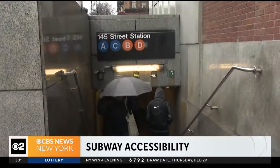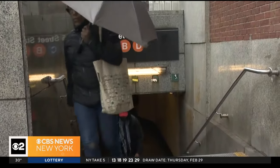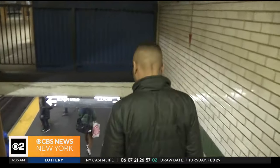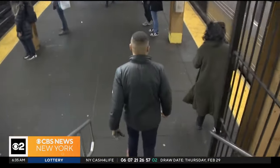Getting to the platform level at the 145th Street station on the A, C, B, and D lines can be a journey. It starts here in Harlem's St. Nicholas Avenue, where commuters walk down a flight of stairs in the main mezzanine. You then pay your fare before going down another flight of stairs.